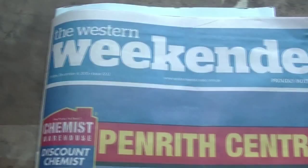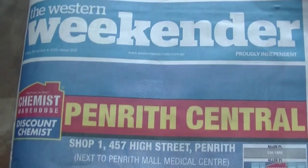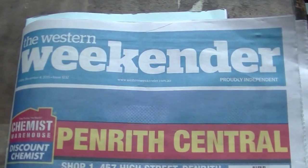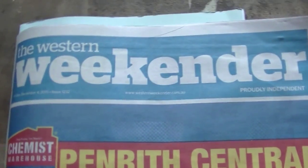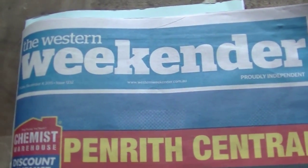4th of December - that's day 4 of full-on December. And before we try the chocolate, the Western Weekender here, which is one of those free local newspapers delivered to everybody's homes and businesses in the local area.